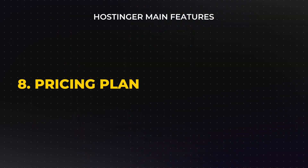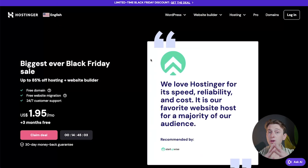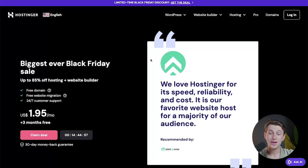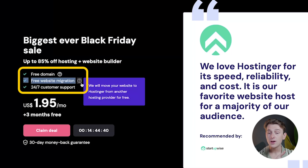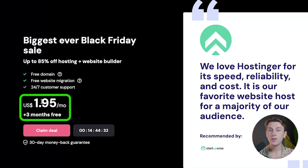The simplicity of Hostinger's website builder extends to its pricing. The builder is available under two main plans: a premium website builder plan and a business website builder plan. Using the link in the description, you'll be brought to a page currently running their biggest ever Black Friday deal, with up to 85% off hosting, plus access to their website builder and free perks including a free domain, free website migration, and 24/7 customer support. You can get all this for only $1.95 a month on the annual plan, plus three free months on top of that.